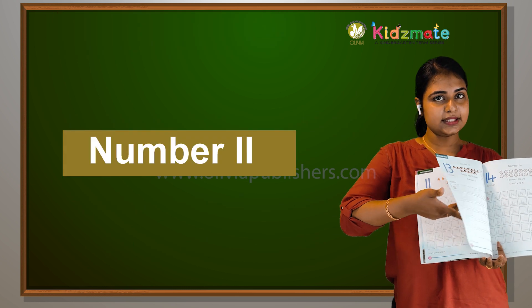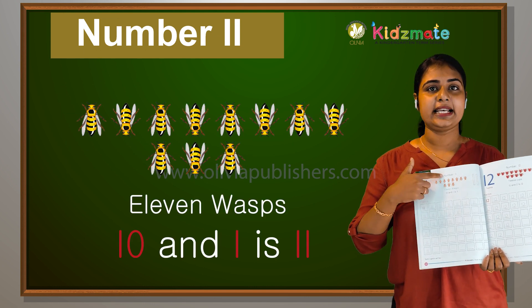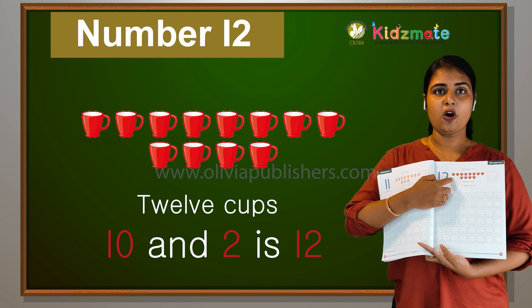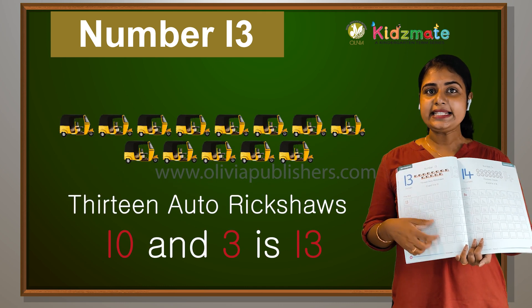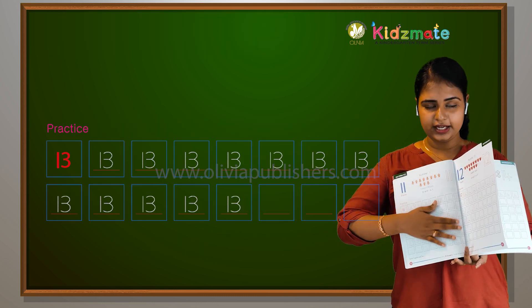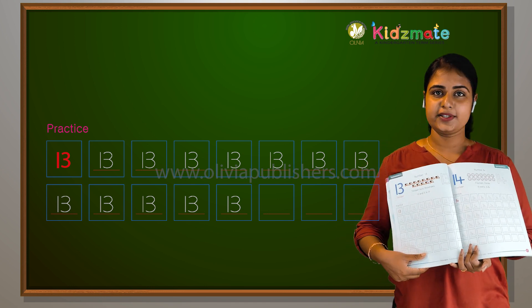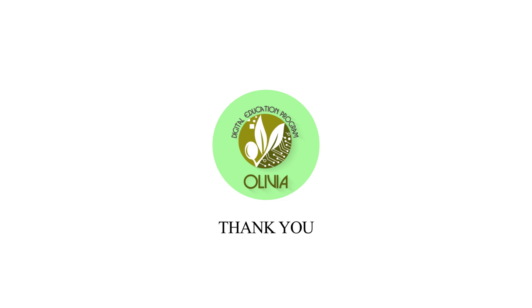Shall we quickly revise what we learnt today? We learnt the number 11 — 11 wasps, so 10 and 1 is 11. Then we learnt the number 12 — 10 and 2 is 12, and we saw 12 cups. We also learnt 13 — 10 and 3 is 13, and we counted 13 rickshaws. So: 11, 12, 13. Thank you so much!